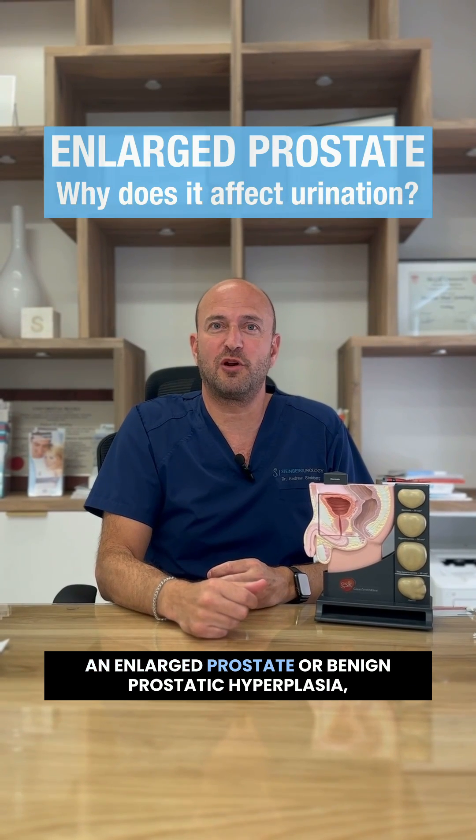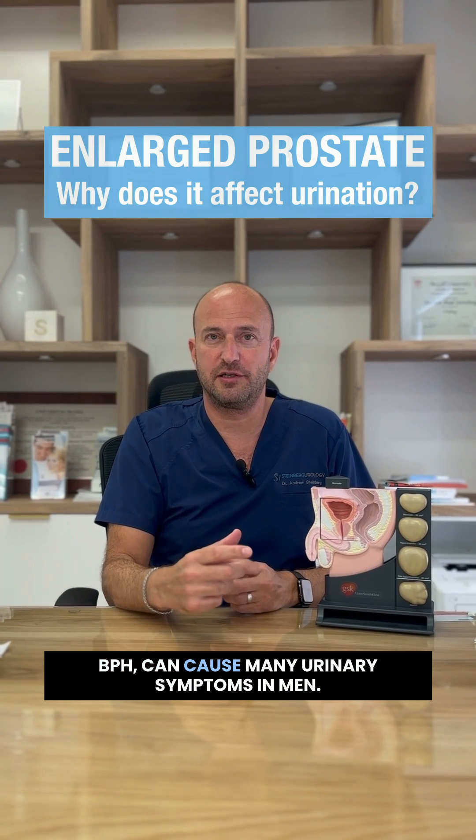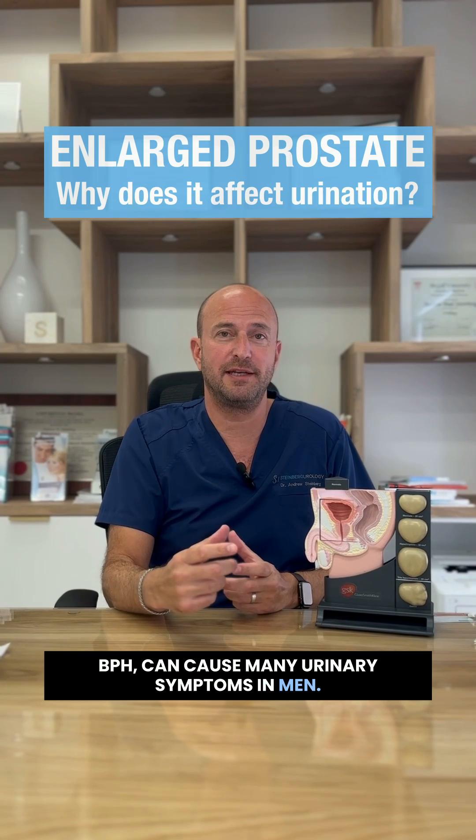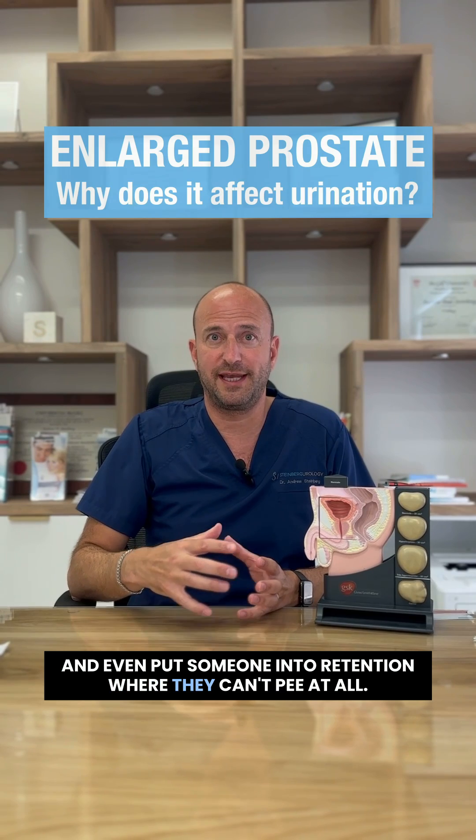Hi, I'm Dr. Steinberg. An enlarged prostate, or benign prostatic hyperplasia, BPH, can cause many urinary symptoms in men: difficulty to pee, peeing frequently, peeing at nighttime, and even put someone into retention where they can't pee at all.